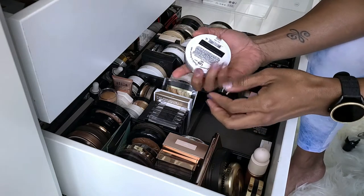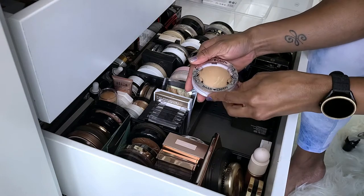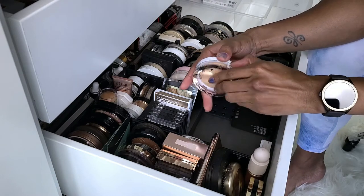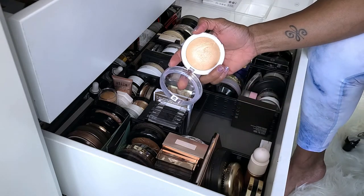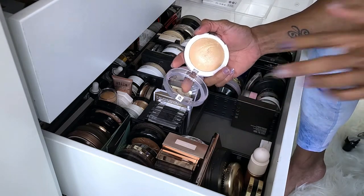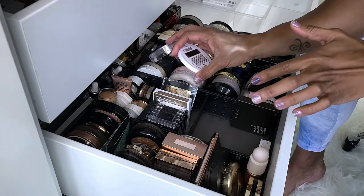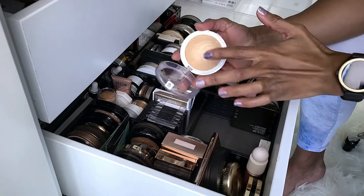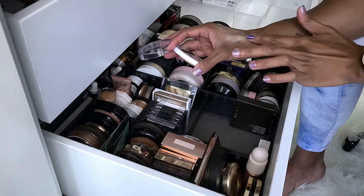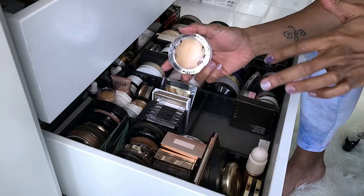Next I have Hard Candy Tiki Baked Bronzer — I don't know why they call this a bronzer, it's a highlighter. I have used this quite a few times even though it doesn't look like it. It's so pretty. I don't even know if you can get this anymore, but it is not glittery at all — just a very nice sheen on the skin. I love the tone of it so I'm keeping this.